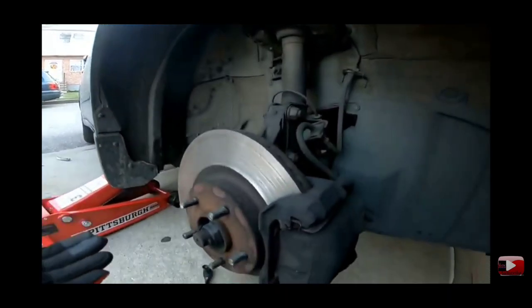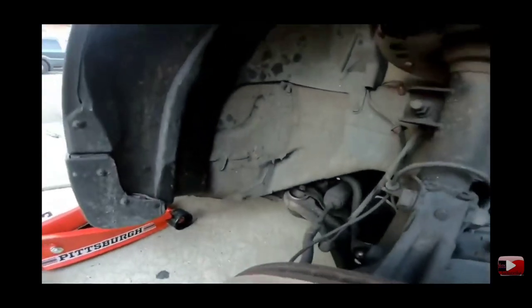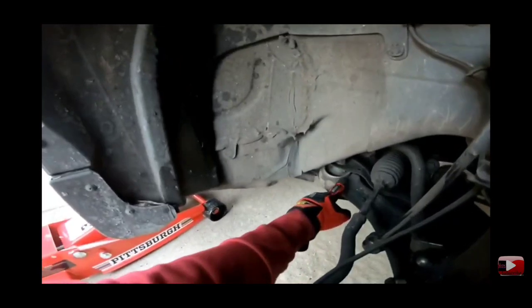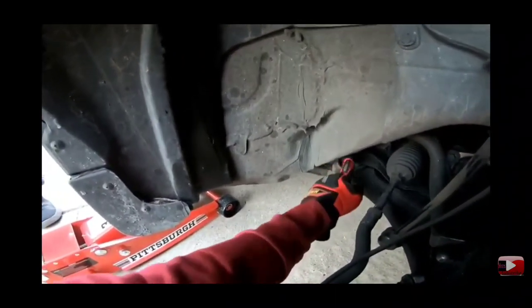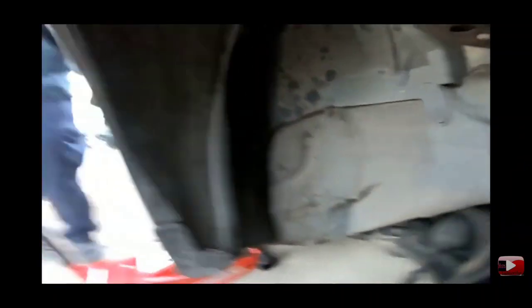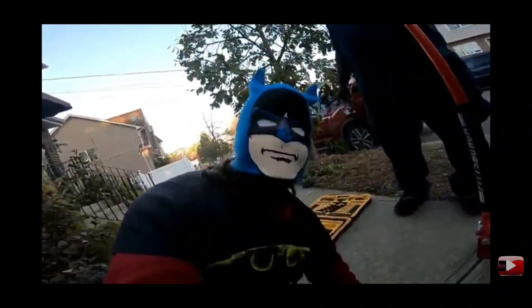I didn't skip the brake pad change — I took it to a shop. And look at the control arm back there — it's supposed to be flush over here but it's not. The shop didn't do it correctly.